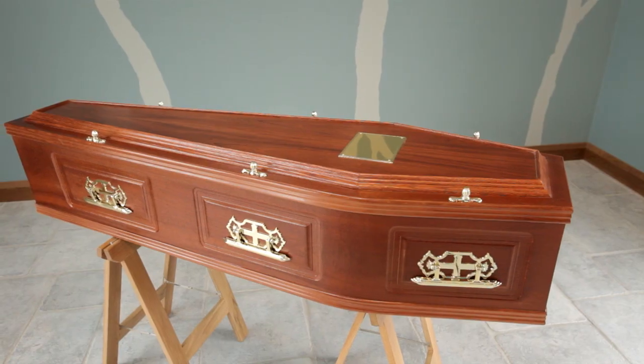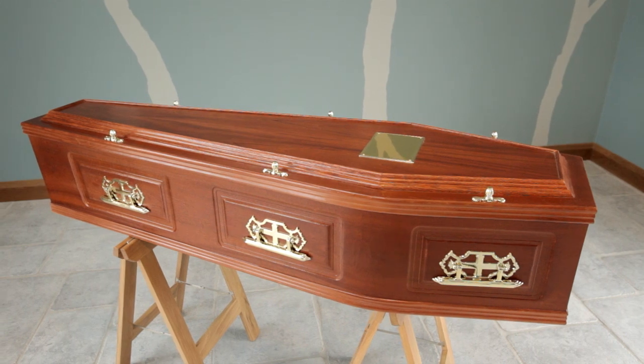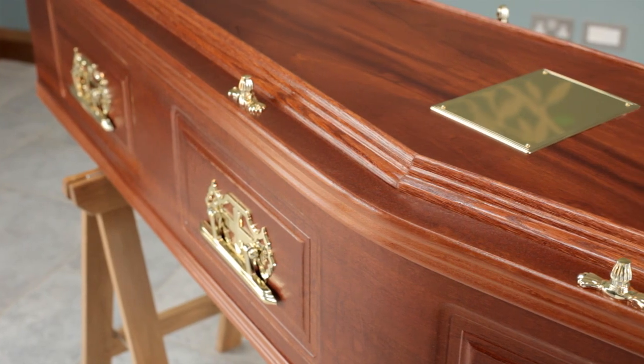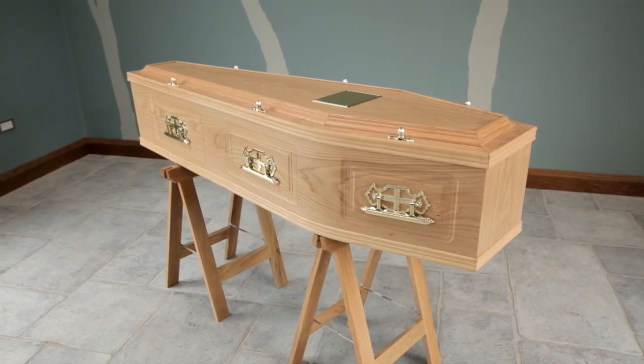Darker still is the mahogany veneer, which is shown here with a pressed panel around the handles and a tear to the lid. Finally, this same design of coffin is also available in the oak veneer.